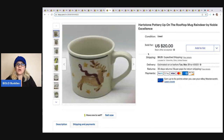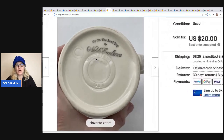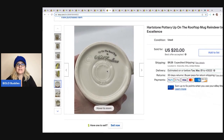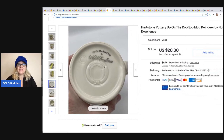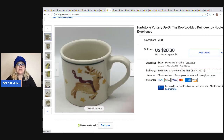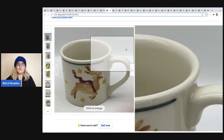The next item I sold is this Heartstone pottery 'Up on the Rooftop' mug. I always pick up Heartstone — I have a weakness for it. I think it's local to my area because I find them all the time. They come with many different markings, so don't think it's not legit because it has a different stamp on the bottom — they changed up their stamp depending on the year it was made. This ended up selling for $20. I got it at a thrift store for two bucks, and the buyer was all in for $38.